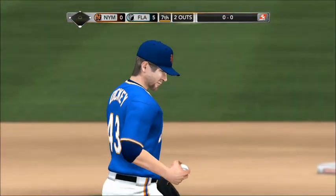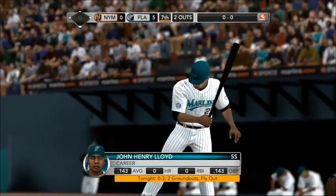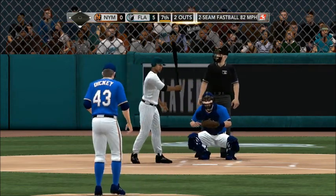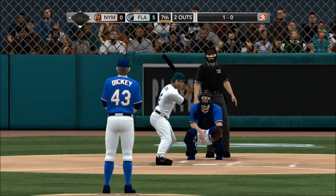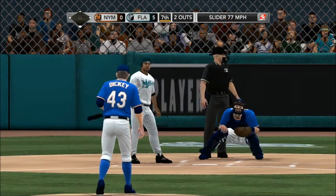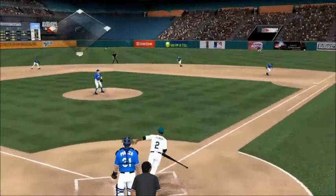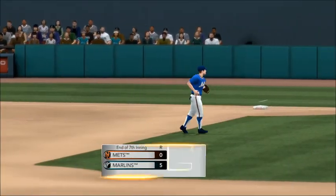Lloyd up at the plate — grounded out last time. Two out, bases empty. He deals — misses inside, 1-0. How about a chance to get through an inning without any base runners or runs? They've been blowing out in this one. Put a zero up there and let's see if the offense can get it done. Outside, ball two. He makes contact — line drive, Kent grabs that one and the side is retired. Three up, three down. Florida five, the Mets nothing.